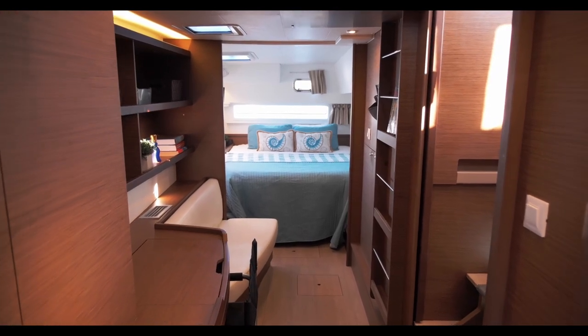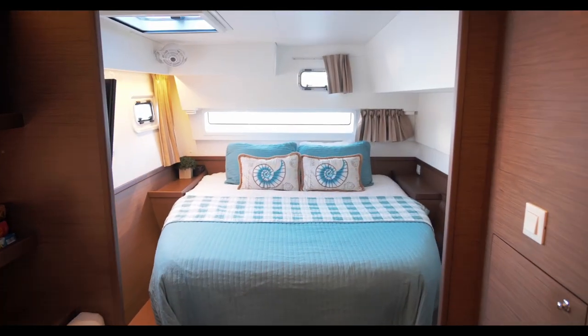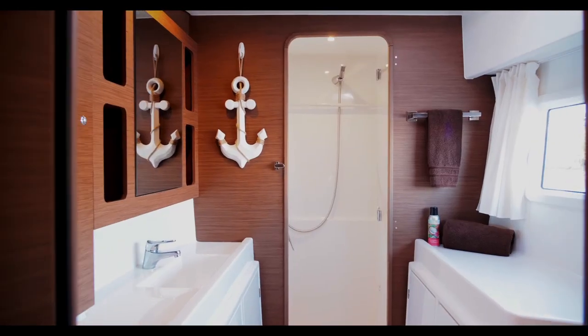This is the owner's cabin with a workstation and settee. This berth is all the way aft and it's an island berth — you can walk around it.